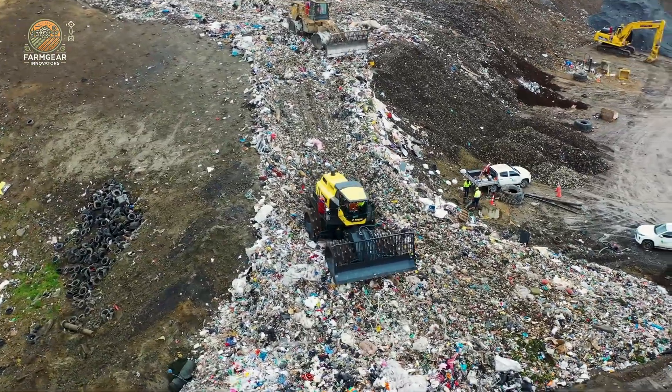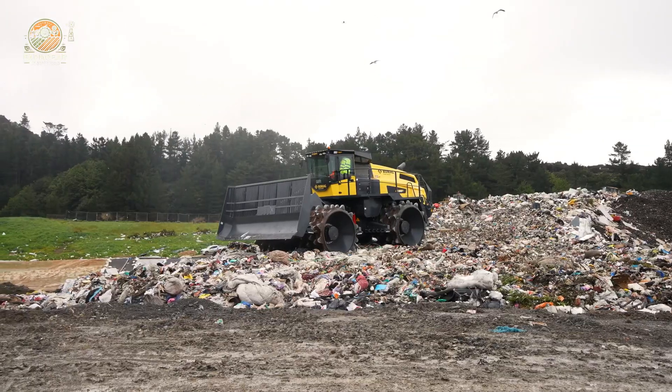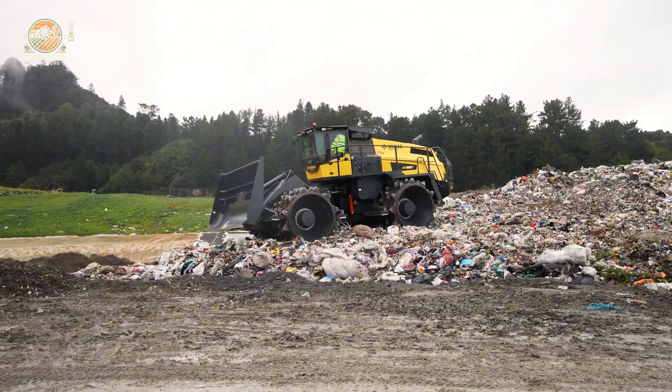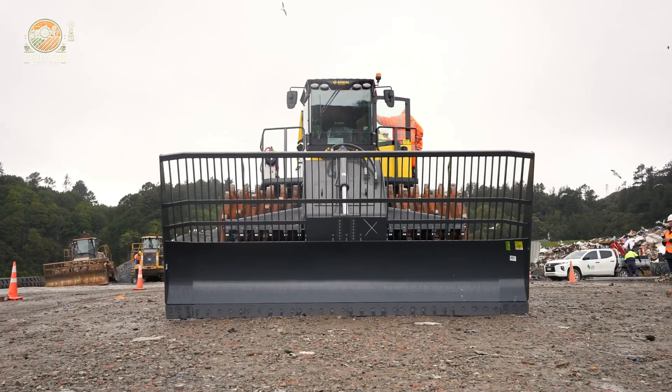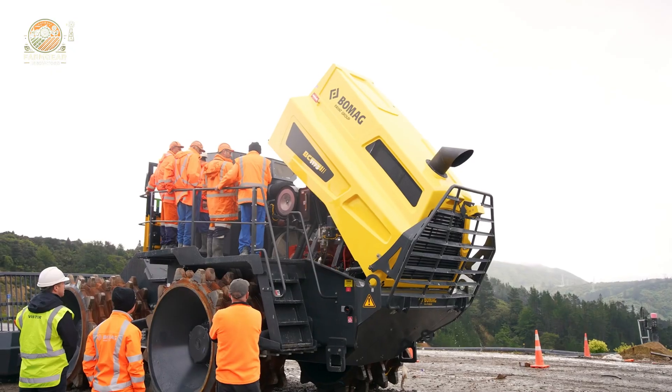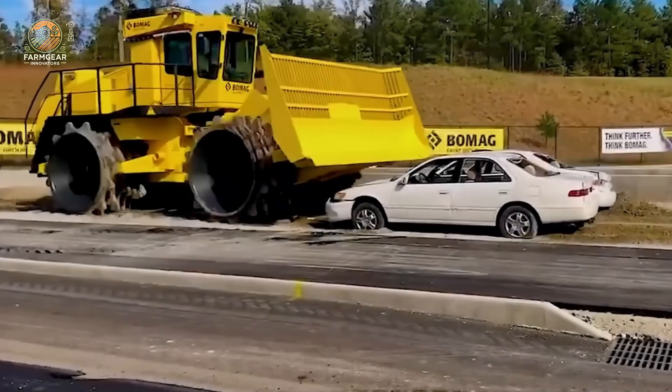Here's something that might seem a little unexpected — the BOMAG garbage compactor. This is one steel monster that's built to crush anything in its path. Imagine the power it takes to compact garbage, debris, and waste into oblivion. That's a machine with true strength, folks.